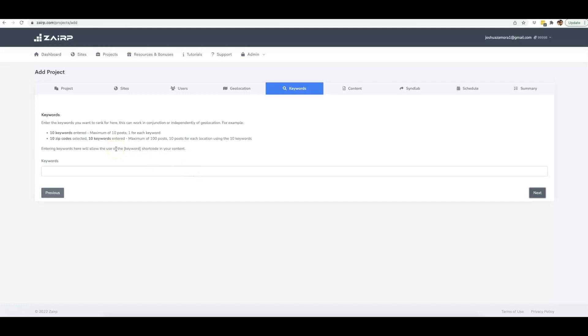Here is where you input the keywords you want to target for your rankings. I'm going to put in 'drone repair,' 'drone repair expert,' 'drone repair professional,' and 'drone repair experts.' Then I'll click Next.